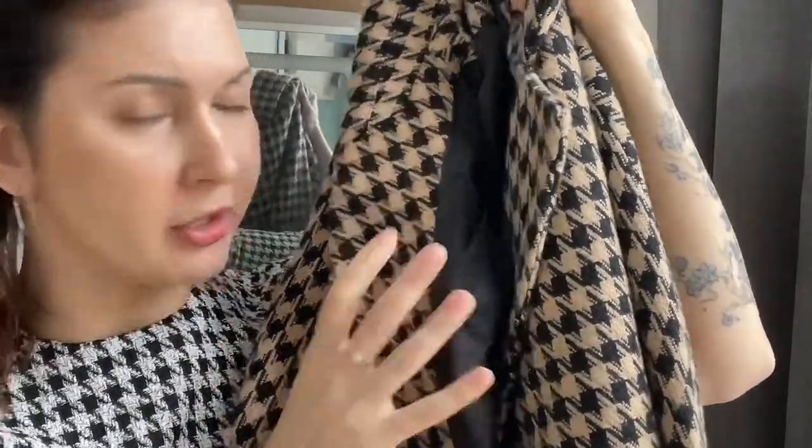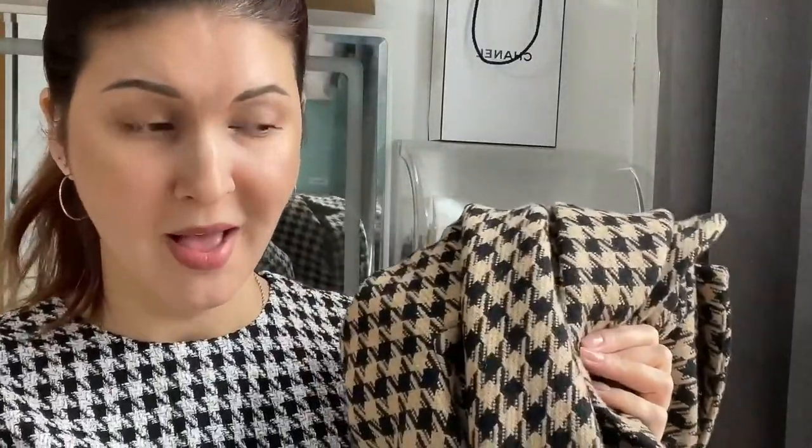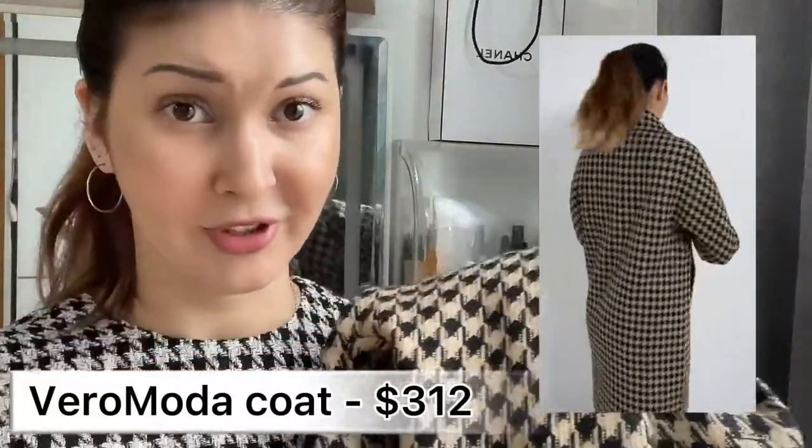The next coat is from Vero Moda, in size S. They also have it in black and white, but mine is beige or dark brown. It's made of sheep's wool — really heavy but really warm. It goes with everything: dresses, pants, skirts, heels, or sneakers. The price is 1,999 RMB, which is much more than the previous coat's 200 RMB, but this one is definitely warmer and the fabric is natural wool, so I really like it.